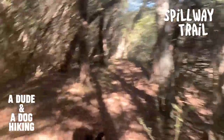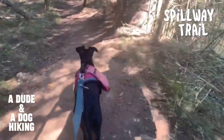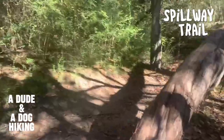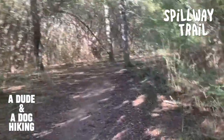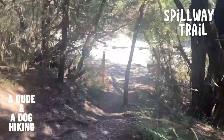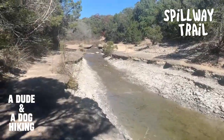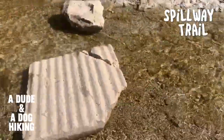At this point, we find ourselves on the Spillway Trail. The beginning of this trail is very similar to the Camp Creek Loop. Eventually, you encounter a little creek. Rocks have been set up to help you cross, yet they do still pose a bit of a challenge.